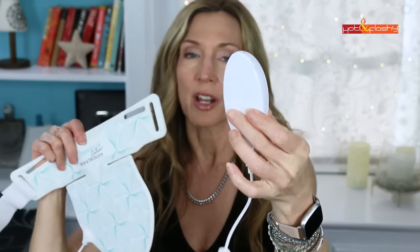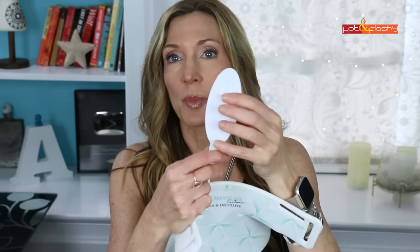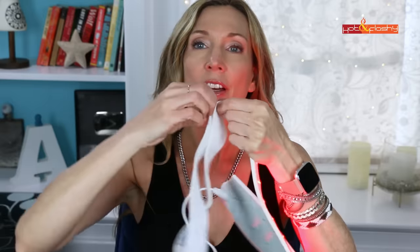Let me show you the neck and chest mask. Same kind of controller, and these are rechargeable — you unplug this from here, plug it into a different cable they provide, plug that into the wall, and that's how you recharge it. When you're ready you just plug it in, press it, and the lights come on. This mask has 54 bulbs, which is also more than the next closest competitor.